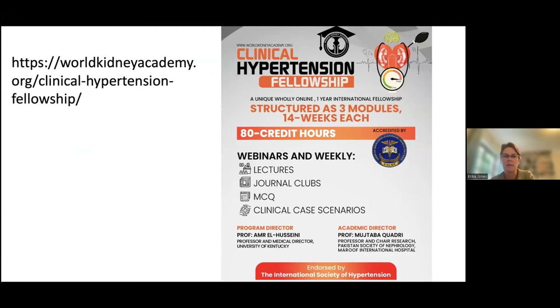That brings me to the conclusion of my talk, and just a reminder — this is the link to the World Kidney Academy Hypertension Fellowship.